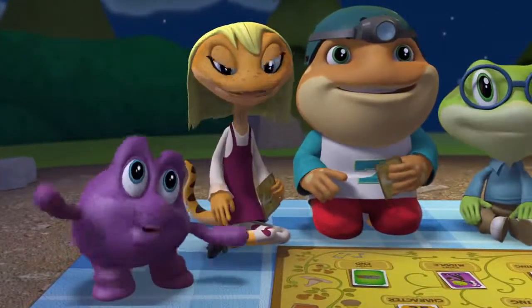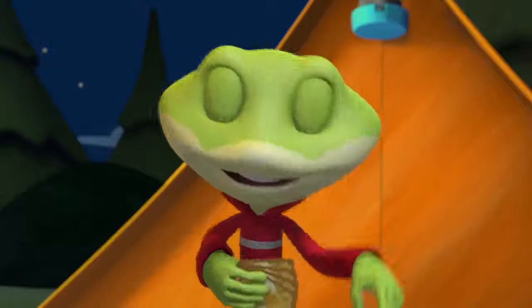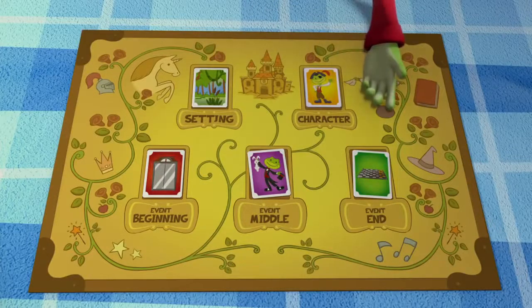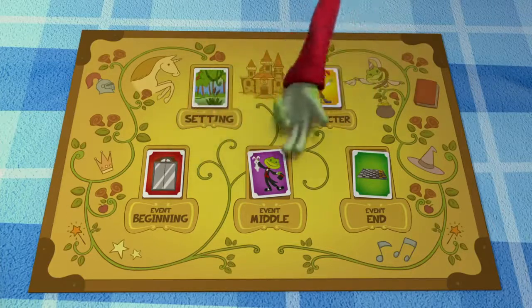Setting refers to when and where the story takes place. Stories also have characters and a series of events. Leap explains how these events are sequenced, so every story has a beginning, middle, and end.